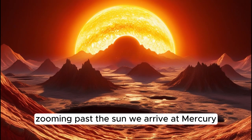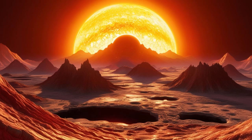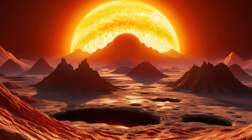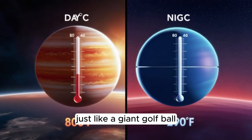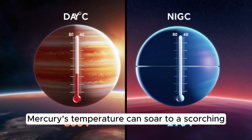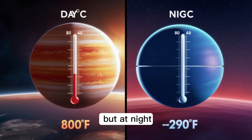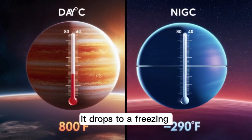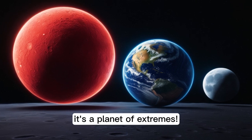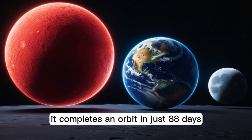Zooming past the sun, we arrive at Mercury, the smallest planet in our solar system. Mercury is only slightly larger than our moon and has no atmosphere to protect it. This means its surface is covered in craters, just like a giant golf ball. During the day, Mercury's temperature can soar to a scorching 800 degrees Fahrenheit, but at night it drops to a freezing -290 degrees Fahrenheit. It's a planet of extremes. Since Mercury is so close to the sun, it completes an orbit in just 88 days.